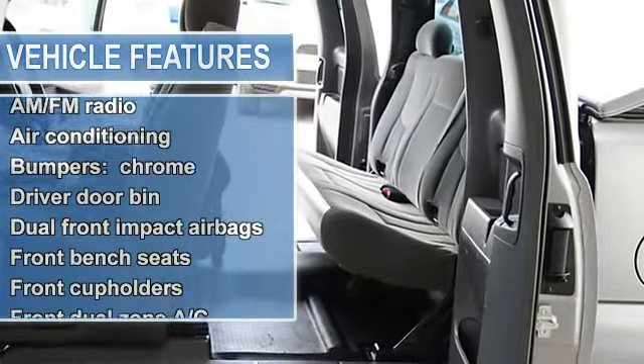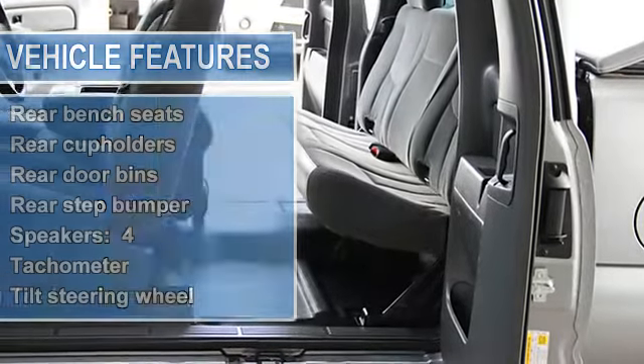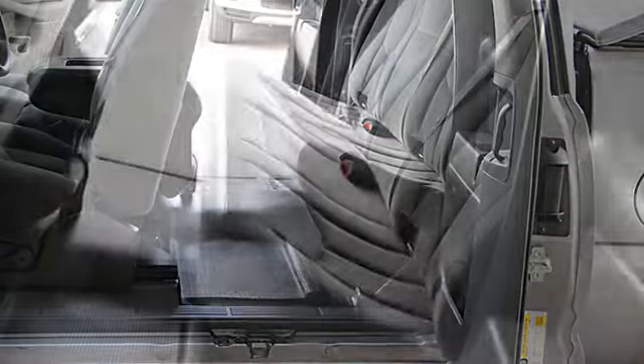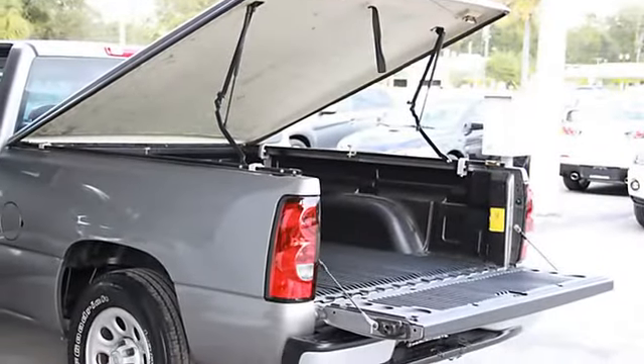Charcoal interior, ice cold air conditioning, AM/FM radio, bed cover painted to match the truck, anti-lock brake system, dual front impact airbags, front anti-roll bar, front wheel independent suspension, fully automatic headlights, and occupant sensing airbag.